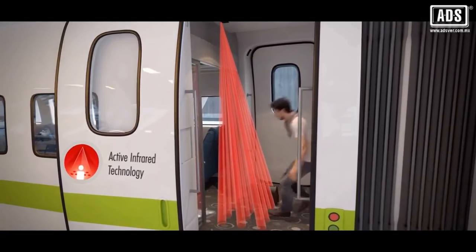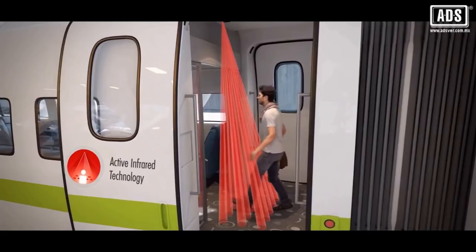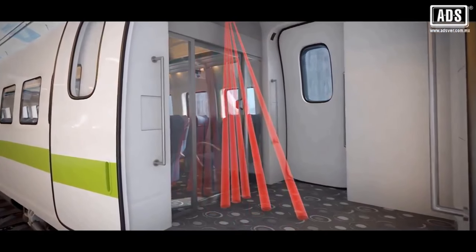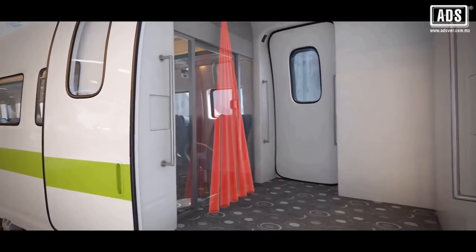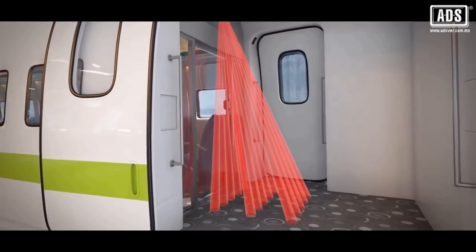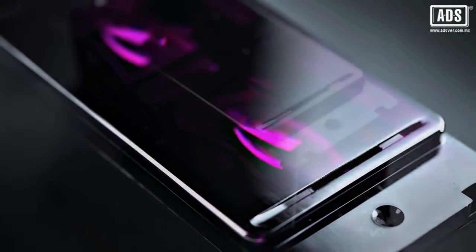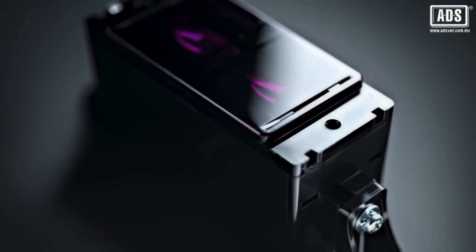Thanks to the infrared technology, the sensor analyzes its background by generating three lines of five spots. As each of the 15 spots can be individually switched off or on, in either motion or presence detection, more than 14 million different combinations can be supplied by request.